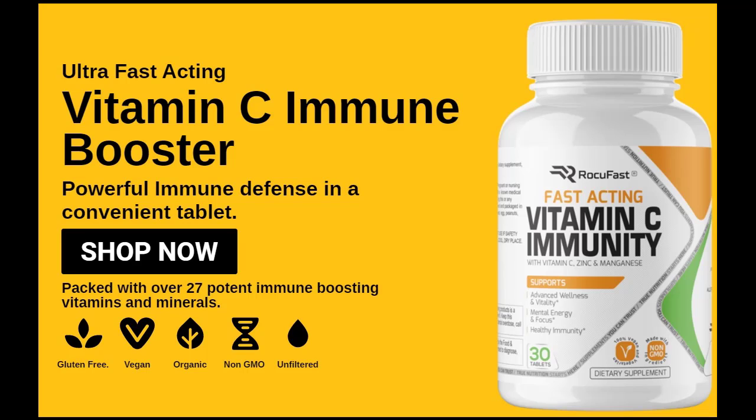Rocufast Immune Booster is the only supplement in the market that comes at very affordable prices and gives a money back guarantee to its users. It is made from natural ingredients only and has been tested for all types of allergies and side effects. It is certified by the FDA and also many other institutes. It is completely vegan and gluten free, and thus has many benefits over other products.